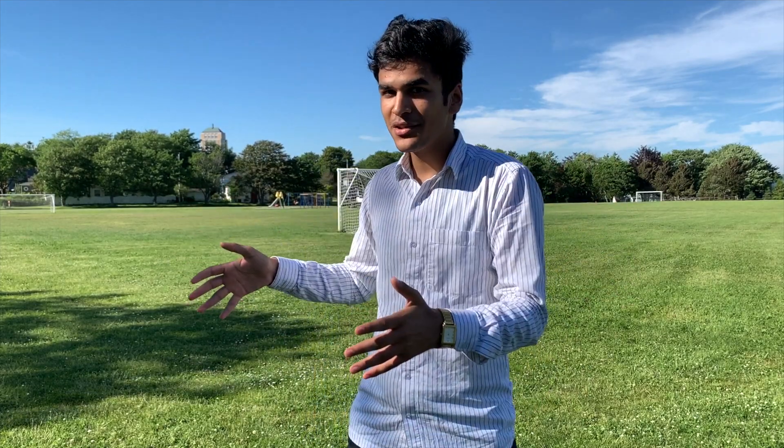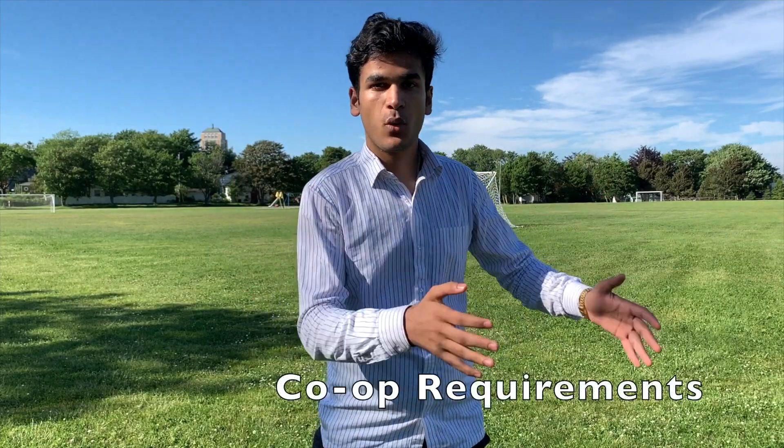Co-op for computer science students can be either 8 months, 12 months, or 16 months. This video is divided into three categories: co-op requirements, the admission process, and how to find a job once you get admitted. At MUN, you must have completed all second-level courses and two third-level courses to get admission, and you must also have at least 15 credit hours remaining — three of which must be from a computer science course — at the end of your work term.